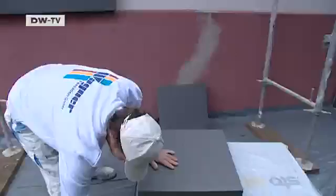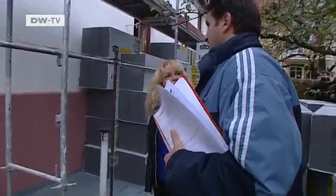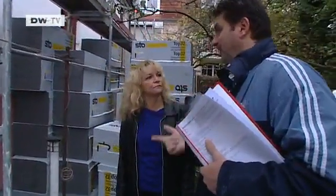Christiane Frank wants to cut her heating costs by 2,000 euros a year. But to do that, the family will have to live in a construction site for a while. It'll take another four weeks. It won't just take time — it'll cost money as well: a total of 50,000 euros to insulate the house.